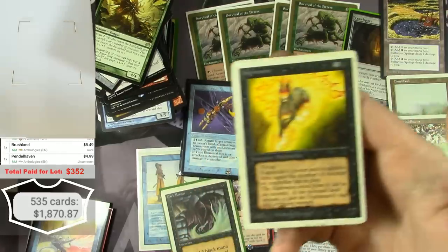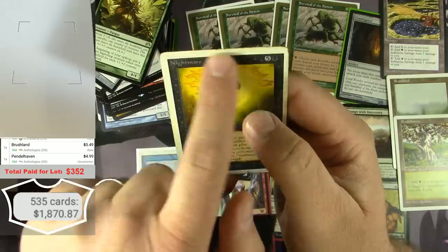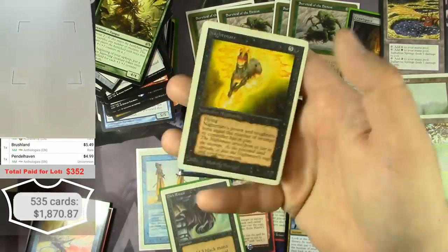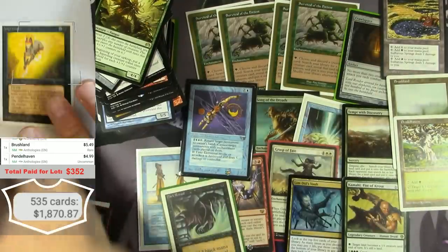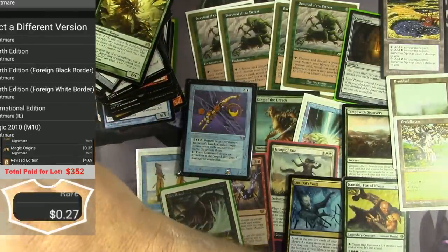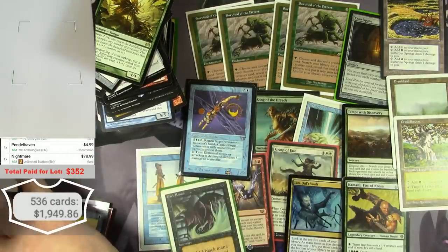More Unlimited cards — love it. Nightmare. It has a similar big thick white border to that Dark Ritual. There's a lot of play on the back. This says $78.99. Really happy with that.